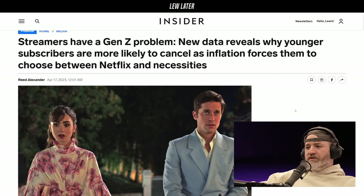Streamers have a Gen Z problem. New data reveals why younger subscribers are more likely to cancel as inflation forces them to choose between Netflix and necessities. Netflix or lunch — that's what they're forced to figure out.